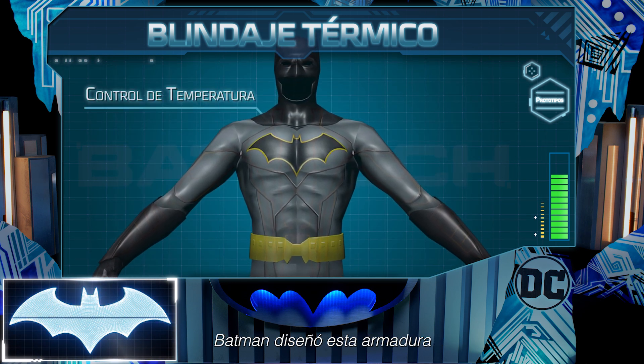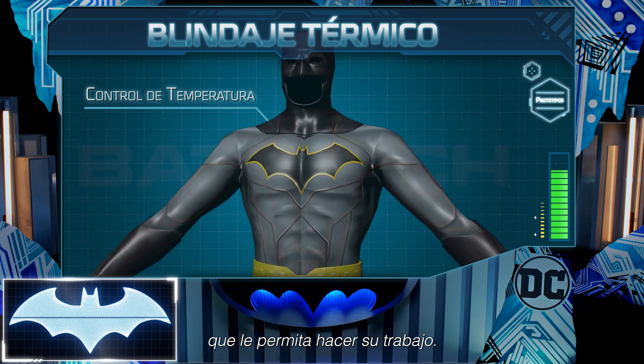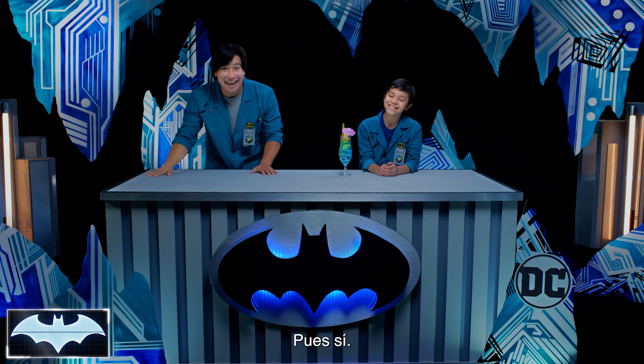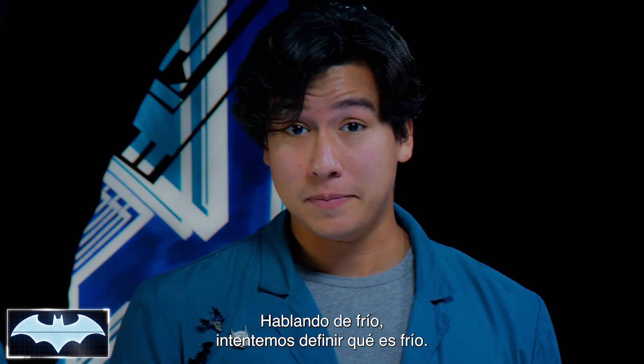Batman designed this armor to keep his body at a comfortable temperature so that he can always get the job done. It's pretty cool, right? Yeah, that is pretty cool. But speaking of cool, let's talk about what cold really means.